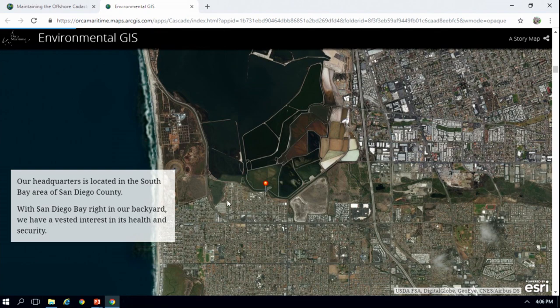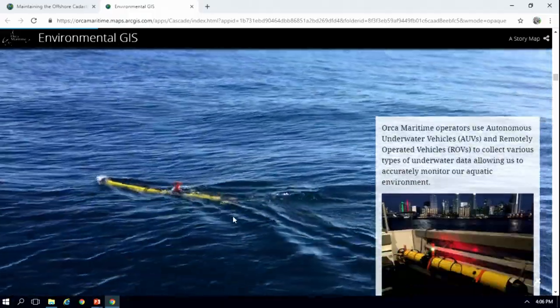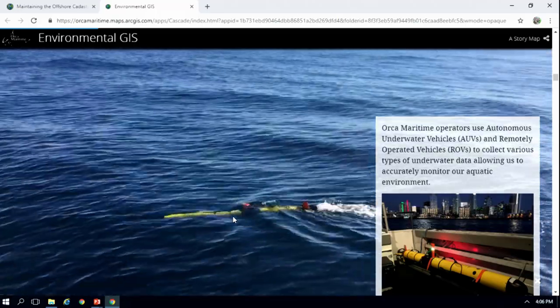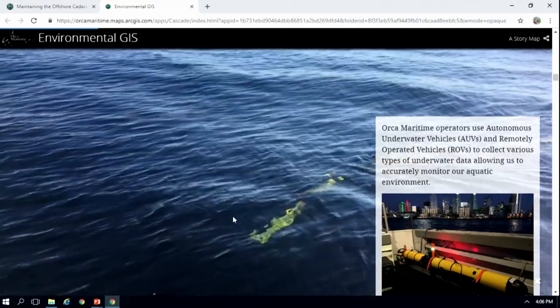We are on the bay every day doing operations, so we really wanted to come up with a GIS where we combined all of this data that we're collecting, but also publicly available data, so that we can make informed decisions planning our own AUV operations, but also for the environmental stakeholders.